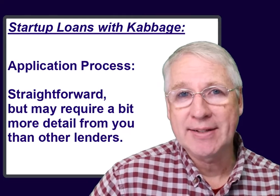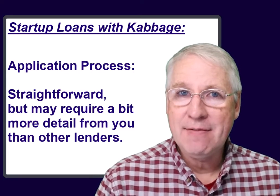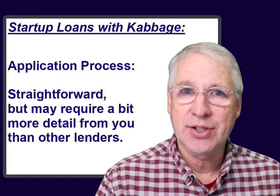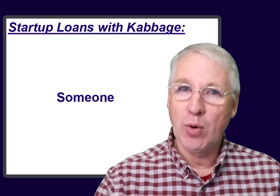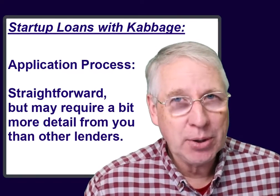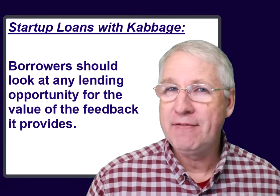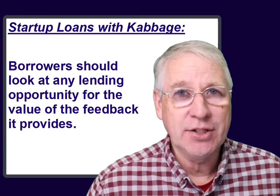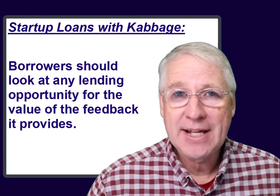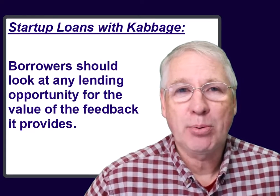Cabbage might seem more strict than other lenders, but this can be a very good thing for a startup business. One important thing that every entrepreneur needs to understand is this: just because someone will lend you money doesn't mean that you should borrow from them. In fact, most of the time, you probably shouldn't. But working with a lender who has exacting standards can help you with this. If you can meet their lending standards, then it becomes somewhat of a validation, and you can feel confident in your business strategy. Qualifying from a lender like Cabbage might be just the validation you need to help you understand that your business is operating on the right track.